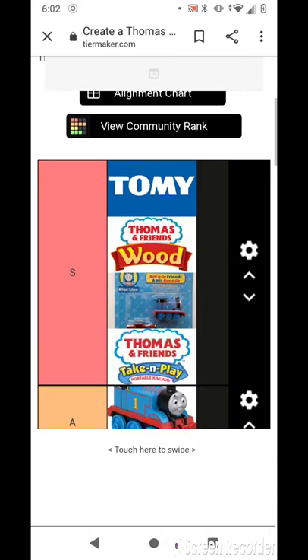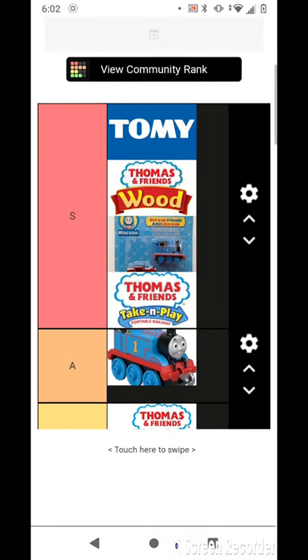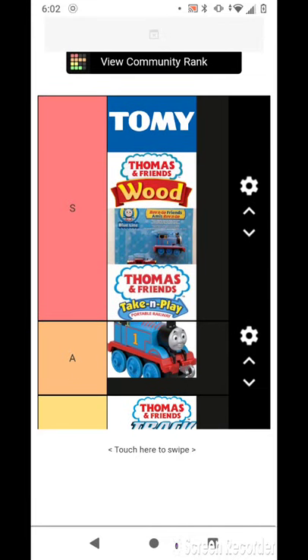I own one of those, and one of those, but I don't know where they are. And yeah, I own Tomy.